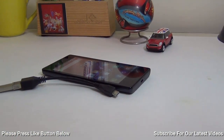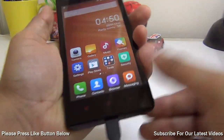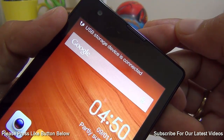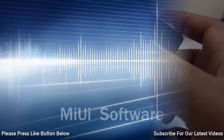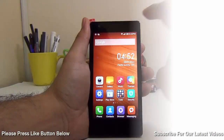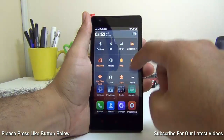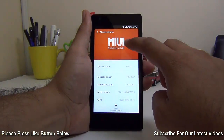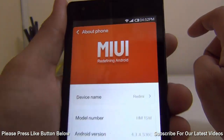Reason number 8 is that it supports USB OTG cables, so you can plug in a USB OTG pen drive and watch media and enjoy movies from an external USB pen drive. Reason number 9 is that it gets MIUI, which is very feature-rich. We have done a separate video on the best tips and tricks of MIUI, so do check that out. It gives you a lot of features and a very easy-to-use interface.